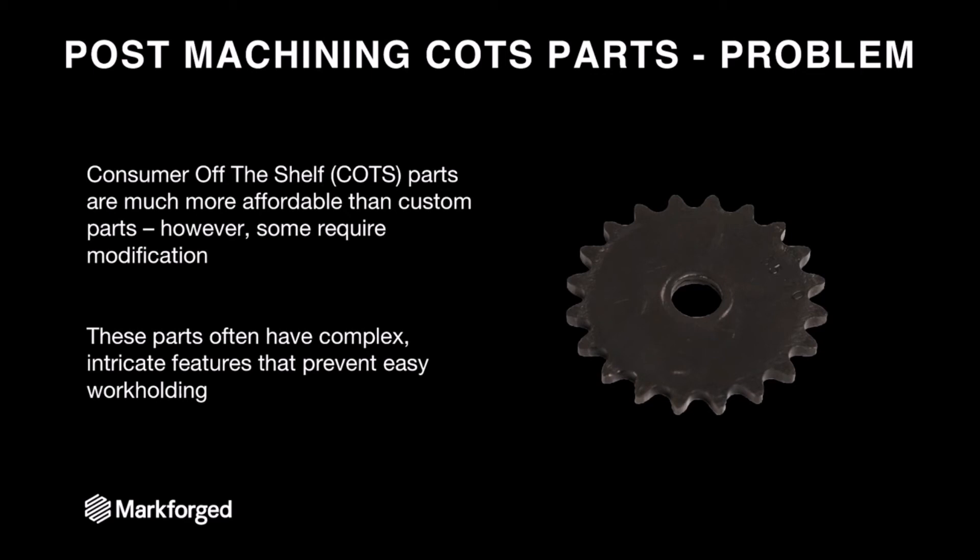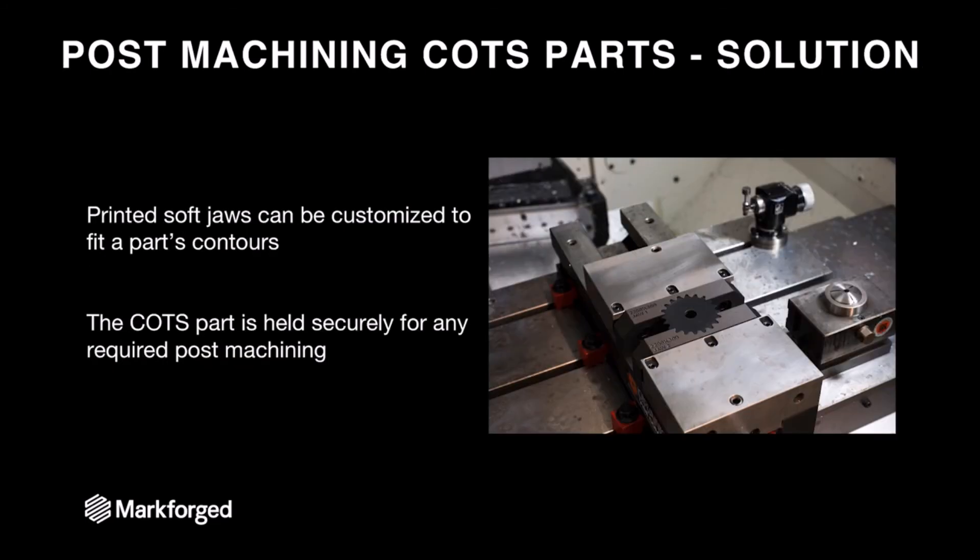Let's talk about our last use case: post-machining COTS parts. Consumer off-the-shelf parts are often much more affordable and a better option when you're designing a product. The problem is that most consumer off-the-shelf parts don't fit perfectly into assemblies, and modifying them allows more design freedom — but it's often a pain because these parts have complex, intricate features like this sprocket here that make it really hard to hold in a mill. So if we wanted to mill pockets into this sprocket to make it lighter, we need to hold it in an interesting way — and that way can be a MarkForge soft jaw. These soft jaws are bolted into a mill vise holding the sprocket. You can even put your part number into them so it's easy to identify which soft jaws you have from a fixtures drawer, and you can reuse these parts rather easily. The sprockets hold very securely, so you can perform any milling operation you want on the front.